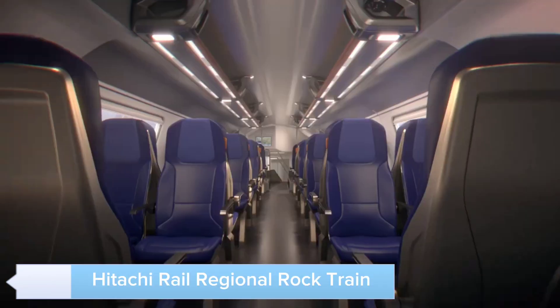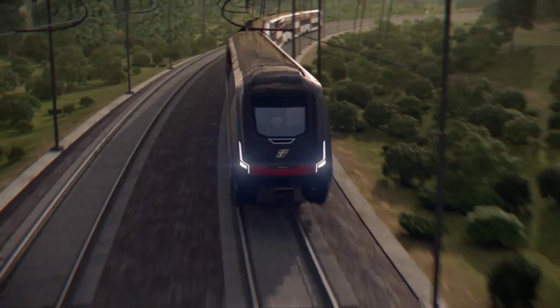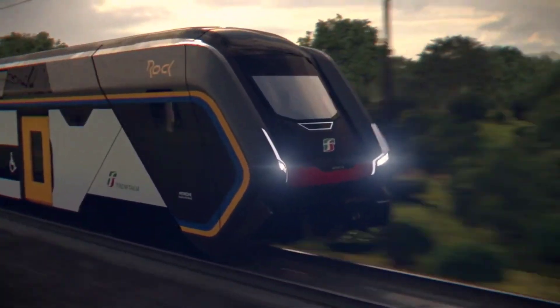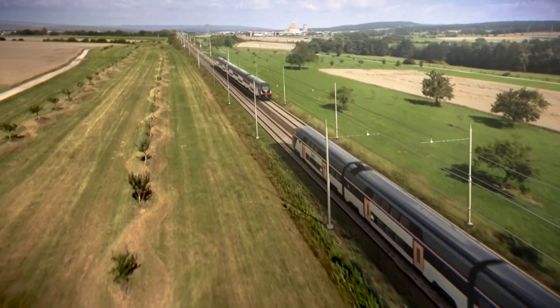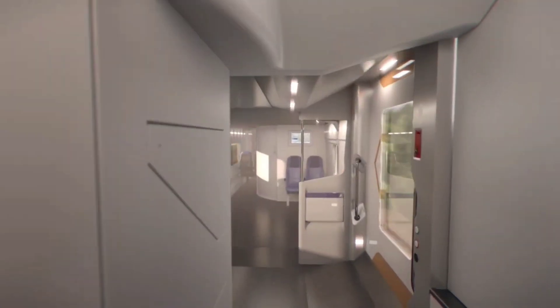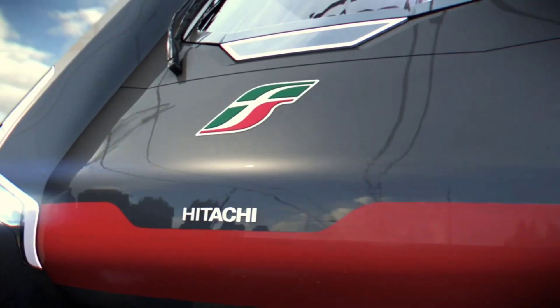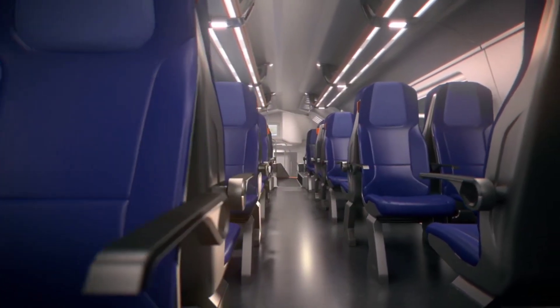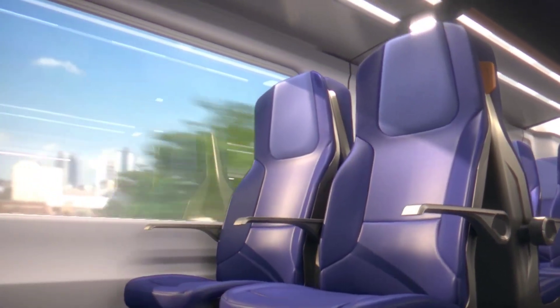The Hitachi Rail Regional Rock Train represents the future of rail travel. With its cutting-edge technology and sleek design, it offers a comfortable and efficient ride. The Regional Rock Train is designed to make regional transportation faster and more sustainable. Its advanced propulsion systems, spacious interiors, and high-speed capabilities ensure a pleasant and efficient journey for passengers. With its focus on sustainability and innovation, the Hitachi Rail Regional Rock Train is set to transform regional travel. The train features energy-efficient systems, including regenerative braking and lightweight materials to reduce energy consumption.